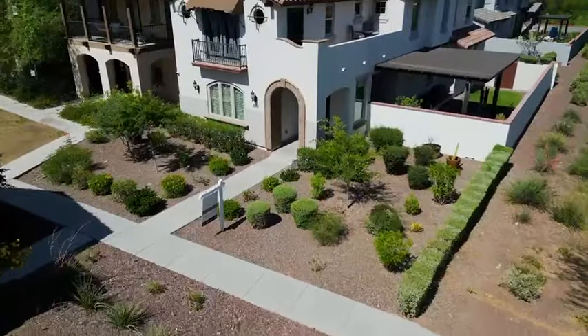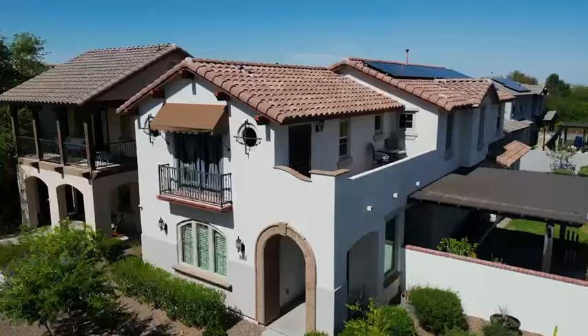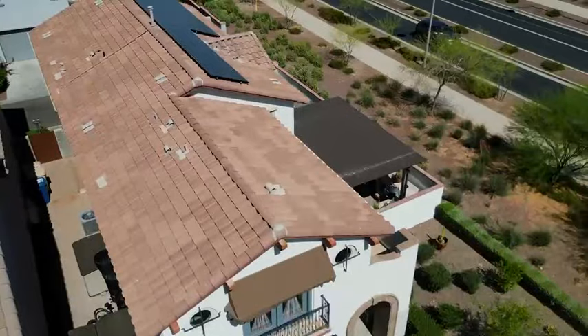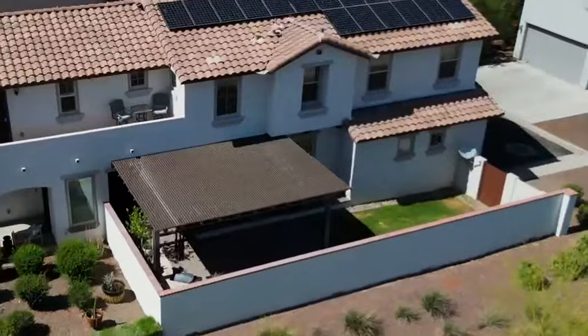Send the family outdoors as you prepare breakfast or dinner, where you'll find two yards to enjoy. The formal backyard features pavers, a high-end pergola, a pressure misting system, and a food preparation area with electrical outlets.